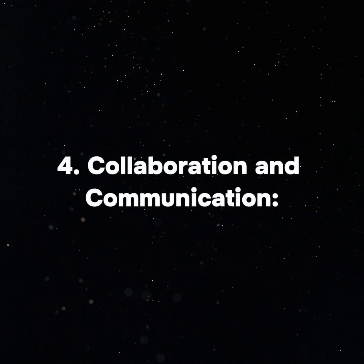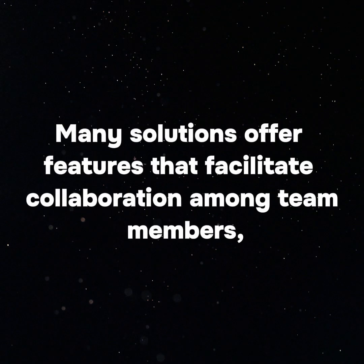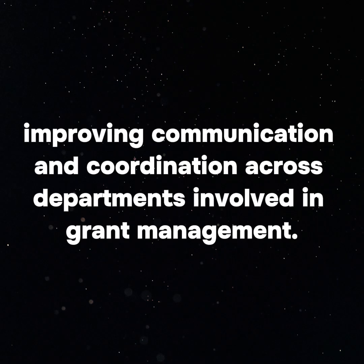4. Collaboration and Communication: Many solutions offer features that facilitate collaboration among team members, improving communication and coordination across departments involved in grant management.